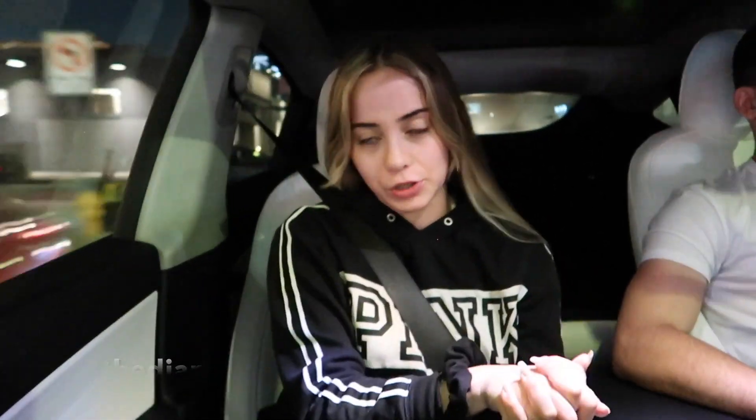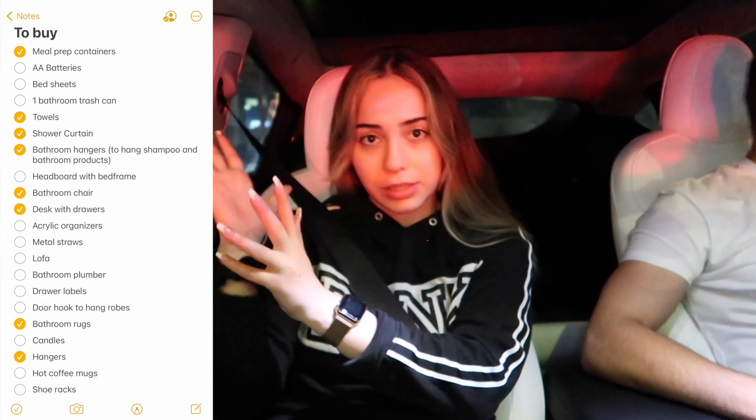Hi guys, welcome to another moving vlog. Today I'm with Mystery Bay and we are doing some final furniture slash items shopping for my room and bathroom. I got a few things last time when I was with my sister, but I still need a bunch of other things. I'll put the list here of what I'm still missing. My sister found really good deals at Ross, so we are going there first and then probably HomeGoods or a couple other stores. Whatever I don't find at these stores, I'm just going to order off of Amazon. I just want to be done with furniture shopping by tonight.